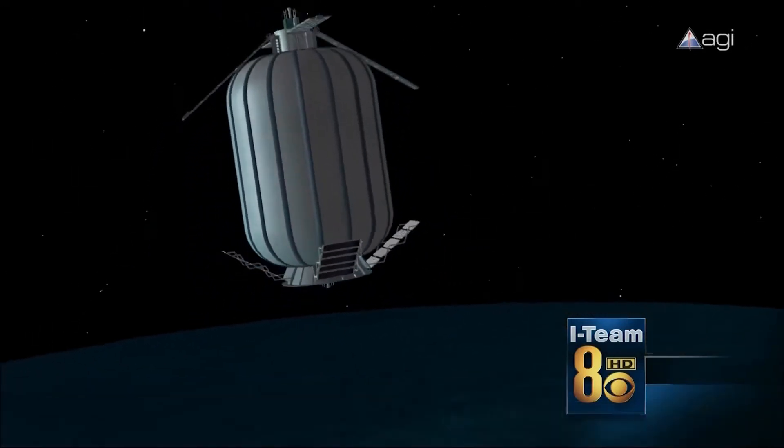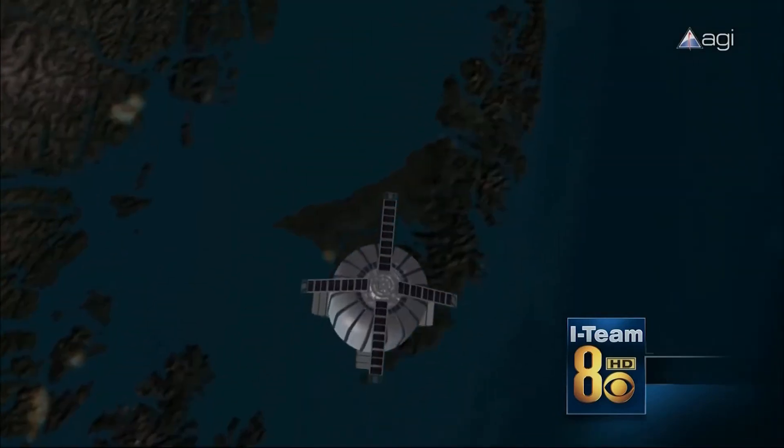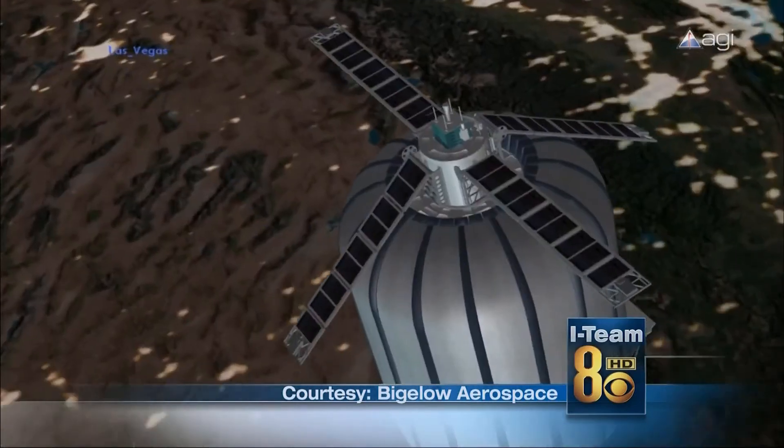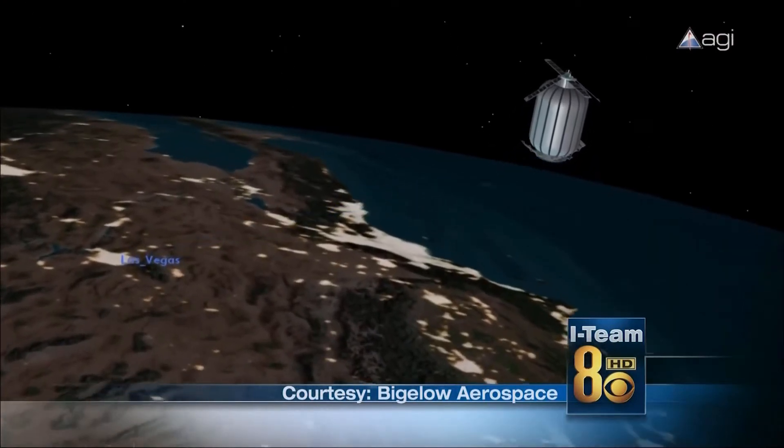Both Genesis craft actually surpassed expectations and the tests were able to continue for nearly three times as long as had been planned. Genesis 1 and 2 are both still in orbit at the time of recording, but are due to burn up on re-entry sometime within the next 18 months.